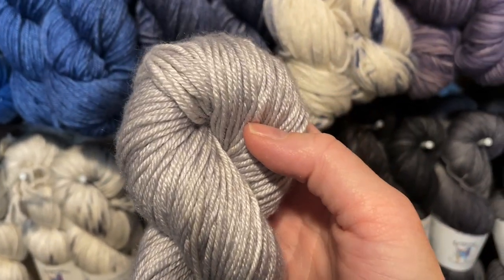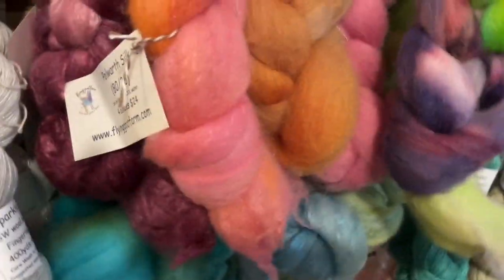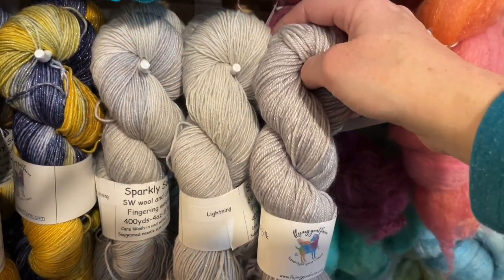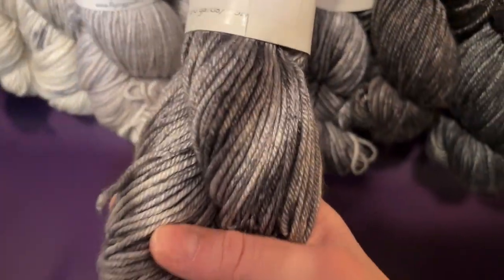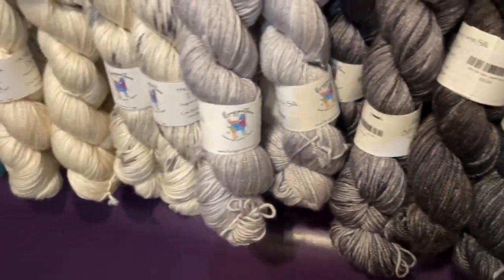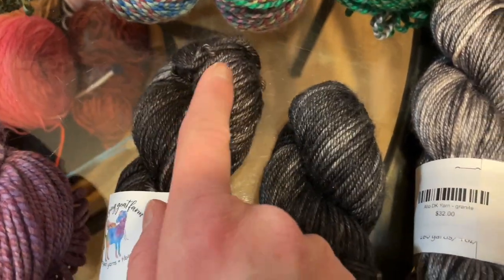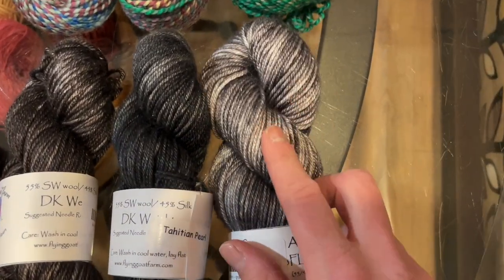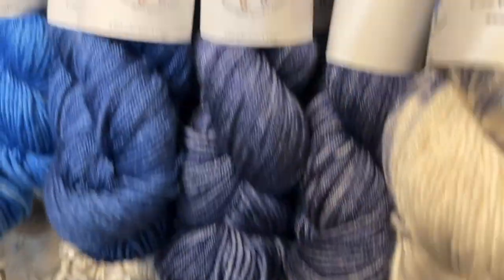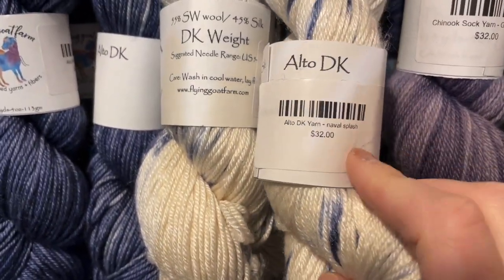We have lightning on a few bases today — on the Alto DK here, on her Chinook (which is an MCN: merino cashmere nylon), and on her sparkly sock. You can see how the dye takes slightly differently — a similar color but a slightly different look. The silk really does make it shine. We also have granite, Tahitian pearl (mostly black), and pearl texture (a little more brown, more cobblestone). The Alto is $32 a skein. Then we have navel splash — oyster with a little navy blue speckle effect.